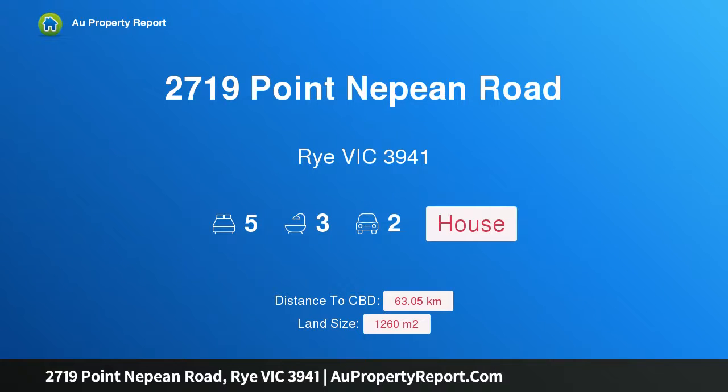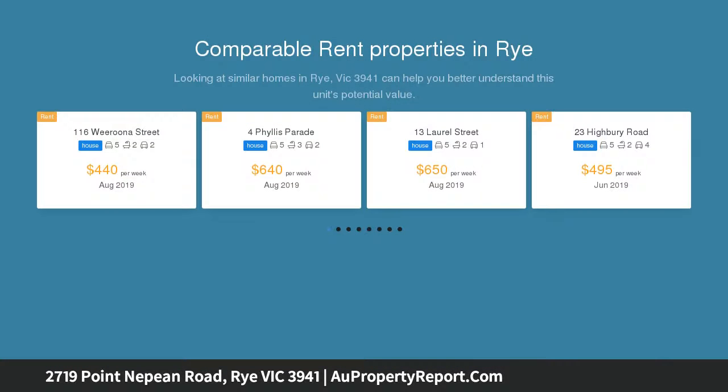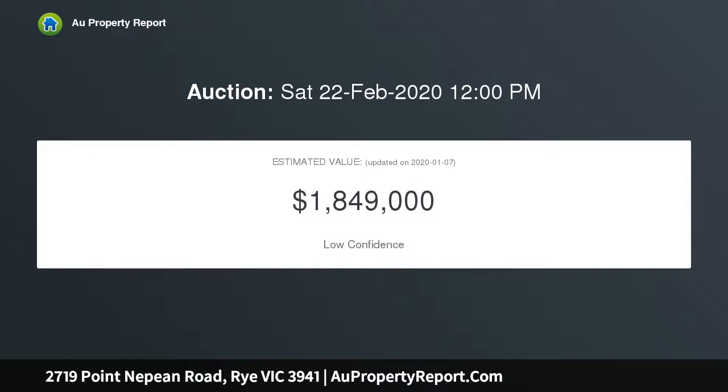Hi, I am glad to introduce property 2719 Point Nepean Road, Rye Victoria 3941. Option location: 2719 Point Nepean Road, Rye VIC 3941.